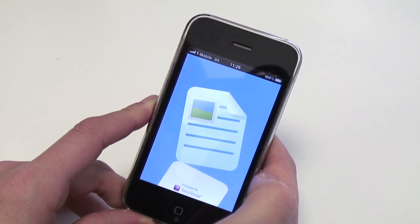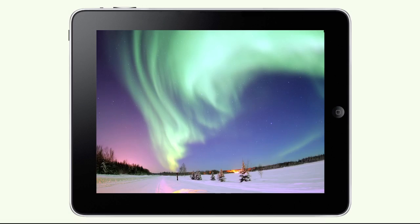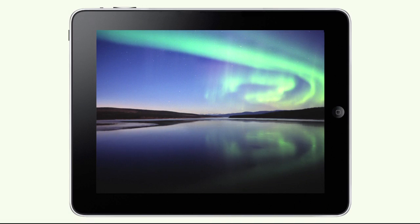This means you can open a document created on your iPad on your iPhone, or open a photo taken with your iPhone on your iPad.